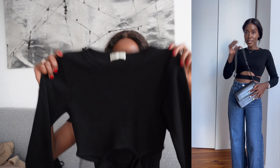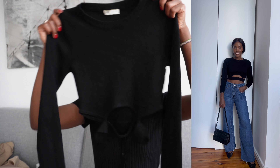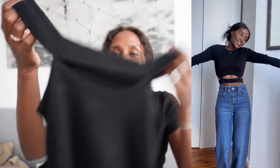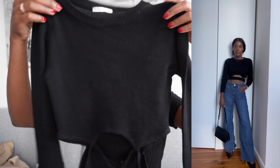I got this sweater top from Pull & Bear — I think that's the right pronunciation. I have worn it once when I was doing a TikTok video. It has some cute detailing here; I'll try to wear them and put the videos on screen. This is my cute little top.